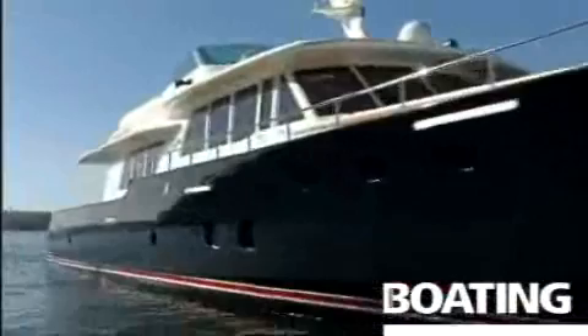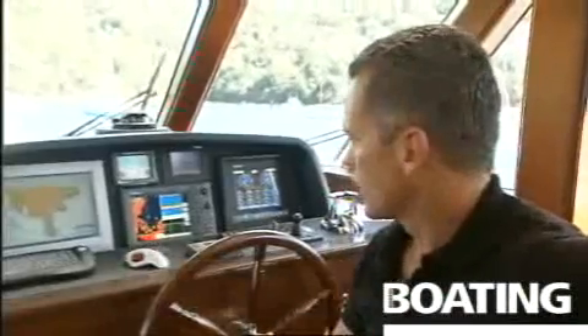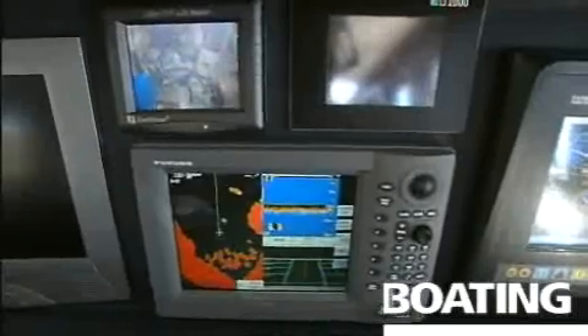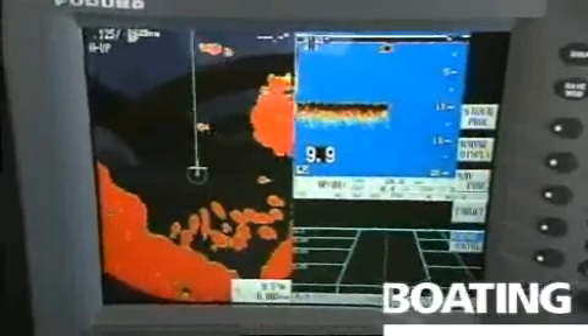The instrumentation on board Oscar is an Endeavour package for the navigation. We also have a Furuno which incorporates radar and navigation as well. We also have a camera system on board where we can see right through the engine room and rear deck.